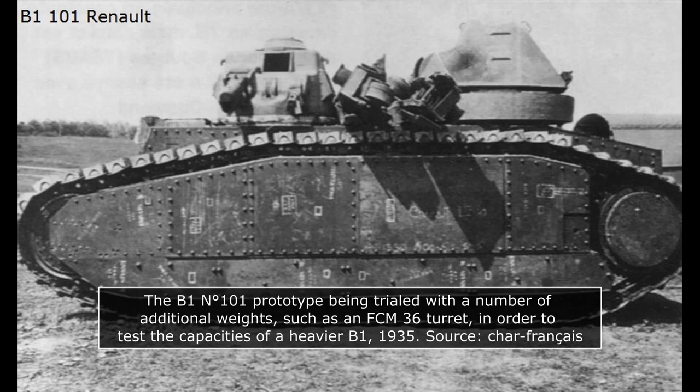As early as 1935, tests of higher weight loads were performed on that first mild steel prototype, which had become something of a mule to experiment on. After finding out that the B1 was still viable with a higher weight load, thicker plates were added to the design. The front hull went from 40 to 60mm of thickness, requiring changes to the upper front plate which had to be angled at 45 degrees instead of 57. The sides were up-armored to 55mm, the rear to 50mm, and the engine deck to 25mm.